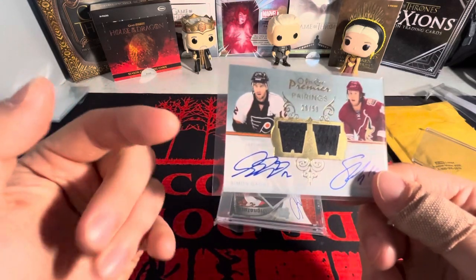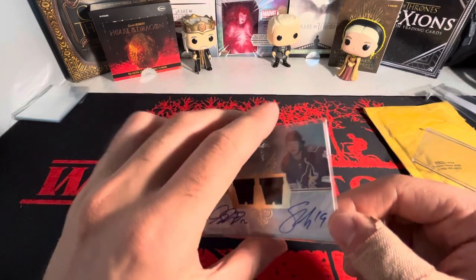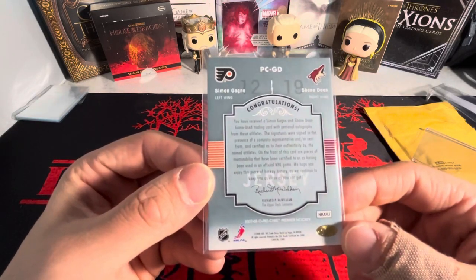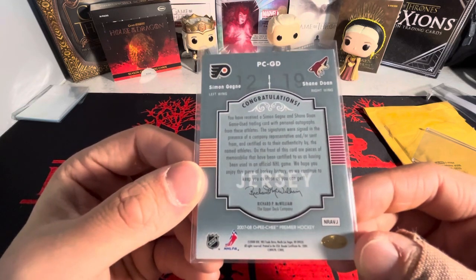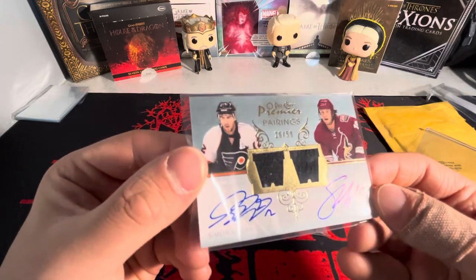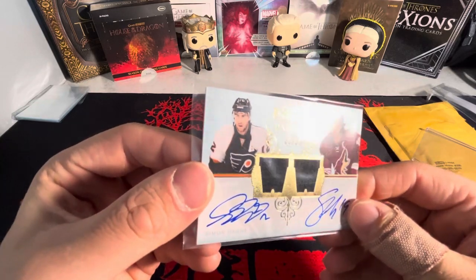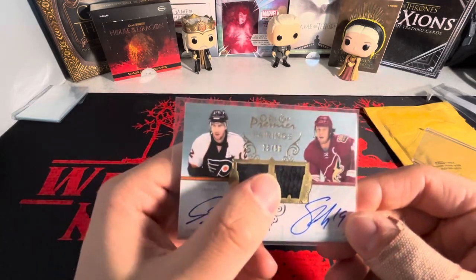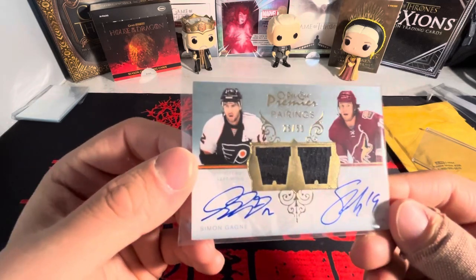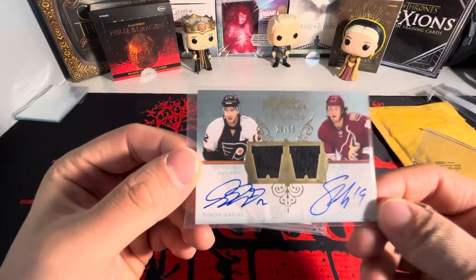Hall of Famer Simon Gagné — he should be in the Flyers Hall of Fame at some point if he's not already, probably one of the better Flyers in the 2000s era for sure. This is from 07-08 OPC Premier. I think I paid 20 bucks, a little less than $20 for this. A card with dual autograph, Simon Gagné being one of them, and it's numbered out of 50. You got those napkin jerseys, even though they're black. I couldn't pass this up — it was at bids, sent in a max bid and I won it.